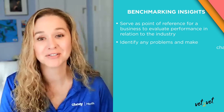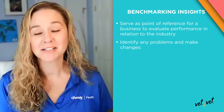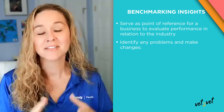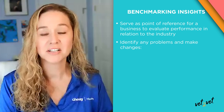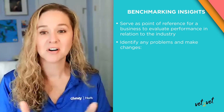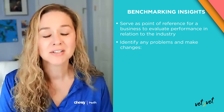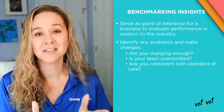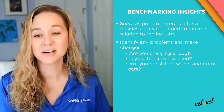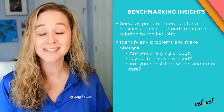Benchmarking insights can serve as a point of reference for a business to evaluate its own performance in relation to the industry and identify any problem areas that you might be having and make any changes. For veterinary practices, benchmarking insights are different than the data you might get from your PIMS or some other analytics platform. Without being able to compare yourself and cross-check where you stand relative to the rest of the industry, your decisions can sometimes be shot in the dark. So with benchmarking insights, you can actually compare to prepare — are you charging enough for your services, is your team overworked, are you practicing the same standard of care across the practice? The result is a tool that can lead to a successful business, satisfied clients, and exceptional patient care.